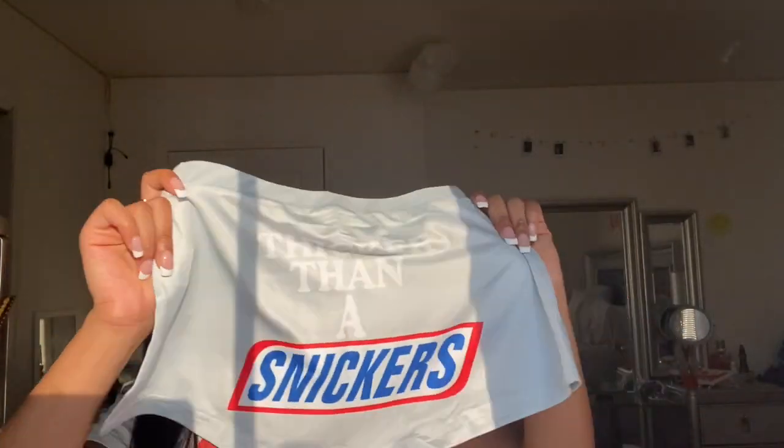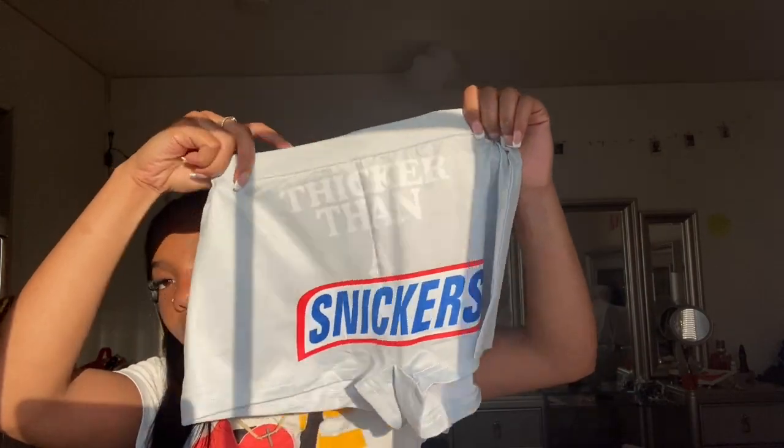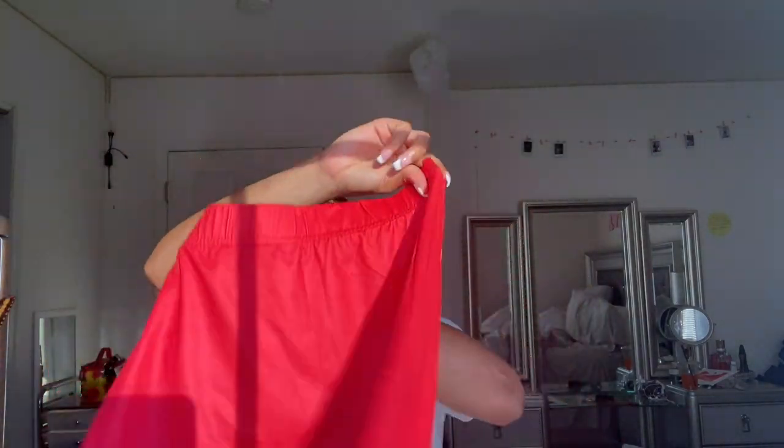I like how this one has the print on both sides — it's black with 'Thicker Than a Snicker.' These are in gray and they match my slides. Another one I got has 'Chick-fil-A' on it — this is the front, this is the back. These look a little bigger; they're more like boy shorts that run a little longer, whereas the others are more like booty-cut shorts. These come down a bit more like biker shorts. I love the Chick-fil-A ones — they're super cute.